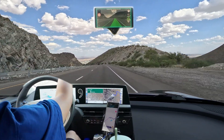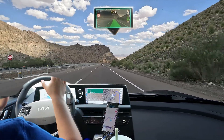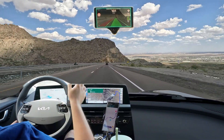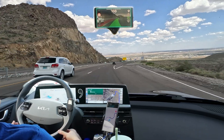The information on the screen here — the Comma 3X shows you when it has control. A cyan highlight means it has control of the steering, and a green highlight means you're also using smart cruise control, or what they call longitudinal mode for acceleration and deceleration.